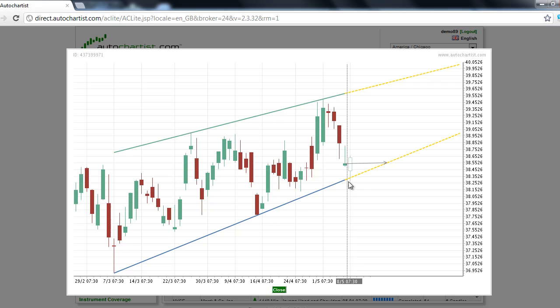Yesterday, it successfully tested the support line of the channel up chart pattern at 38.30, but the move wasn't convincing enough to indicate that a resumption of the uptrend was taking place. Since the main trend is up according to the swing chart, you can see these higher tops and higher bottoms, and this break is also above these previous bottoms, so the main trend is still up.